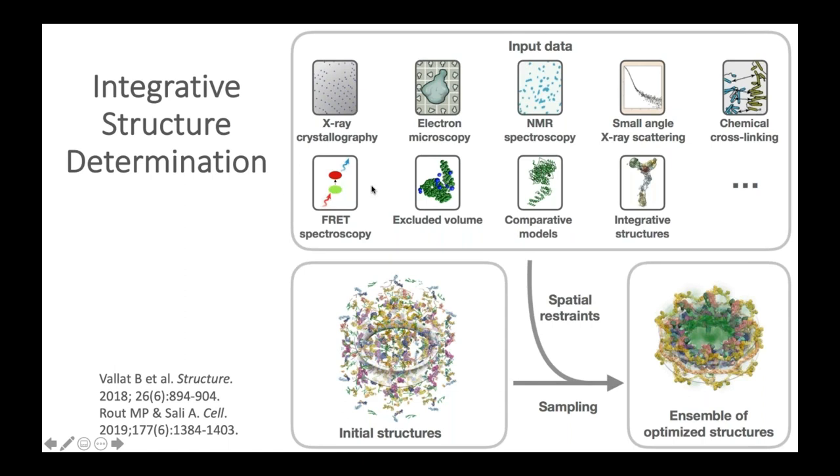Integrative modeling involves combining data from multiple experimental methods, such as X-ray crystallography, electron microscopy, NMR spectroscopy, chemical cross-linking, small angle scattering, fluorescence resonance energy transfer, etc. The experimental data are gathered and converted to spatial restraints, and combined with known starting structures of molecular components using modeling algorithms to build the structures of complex macromolecular assemblies.